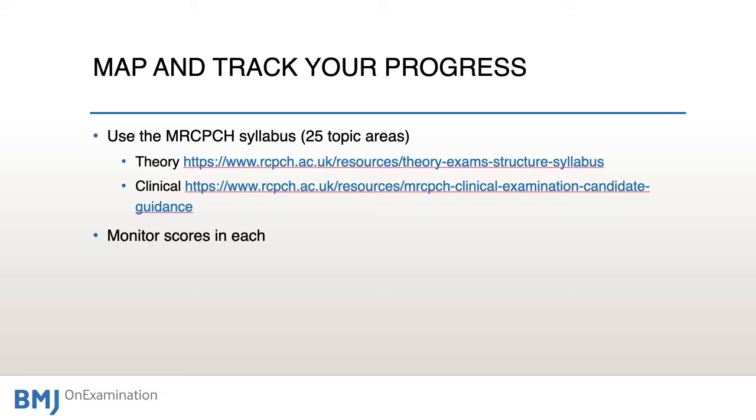The topic areas are grouped by Foundation and Practice, Theory and Science, and Applied Knowledge and Practice. Each goes into more depth and moves from the theoretical to the more clinical side as you progress through the examination sequence. There is also a clinical preparation component. Go through those sections and use them to map your progress, identifying areas where you're weak, and monitor how your question performance maps to the syllabus.